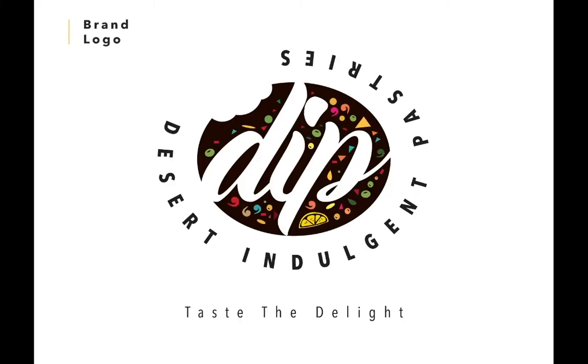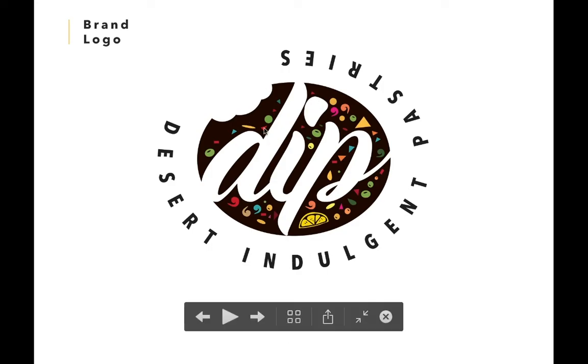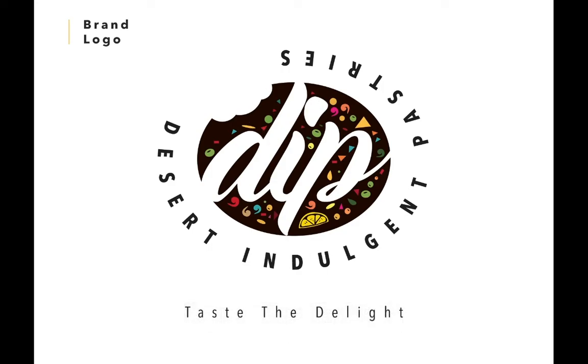When one looks at this logo, they should view it from the top view perspective. The brown area symbolizes a cake or a biscuit that's been bitten. Because food is about eating, we added a tooth bite at the top left corner to symbolize how irresistible their food is.